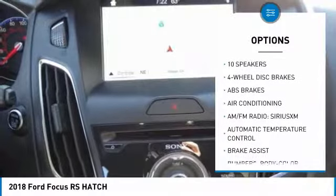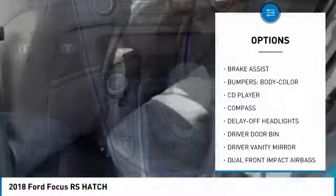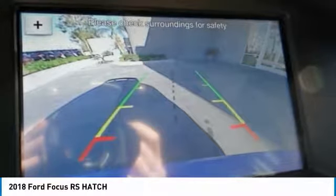Traction control, navigation system, leather wrapped steering wheel, dual airbags, air conditioning, power steering, four-wheel disc brakes, power windows, rear window defroster, trip computer.